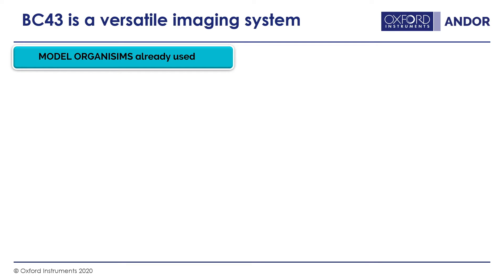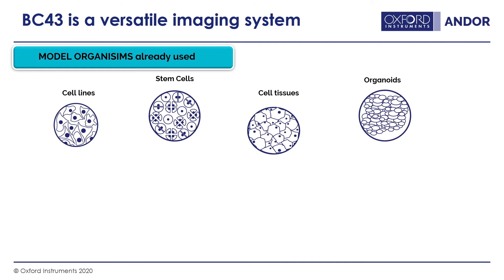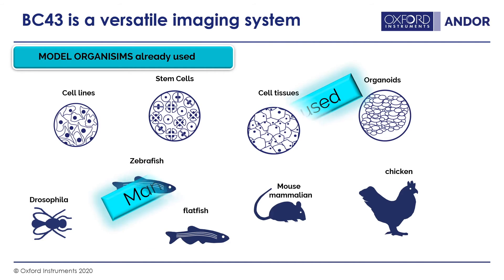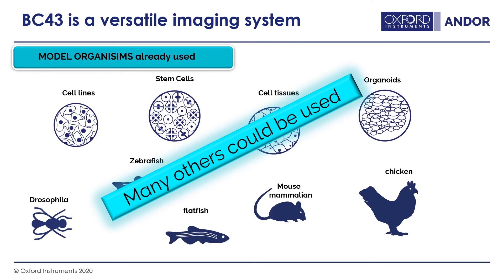The BC43 is a very versatile imaging system, great for bringing into the heart of your laboratory. It's fantastic if your research spans from the scale of a single cell right through to multicellular structures or even whole organisms. We have already imaged cell lines, stem cells, tissues, organoids, Drosophila, zebrafish, flatfish, mouse and mammalian cells, and chicken cells — a full scale available to researchers from just this one instrument.